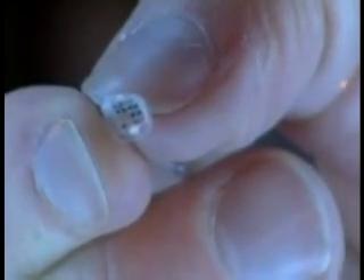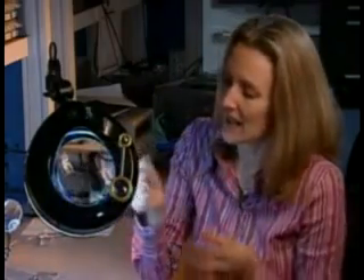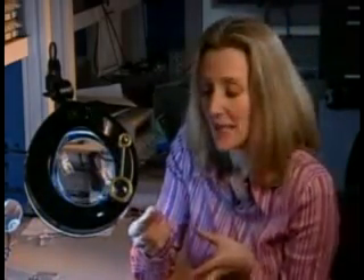This is it — the implant is a little sliver of plastic with electrodes embedded inside. It's light and flexible and feels a bit like an ordinary contact lens, but it's a tiny piece of magic with the ability to transform some people's lives.